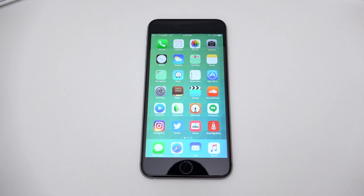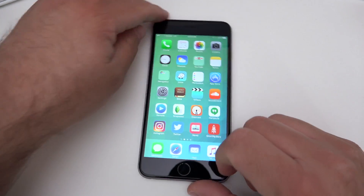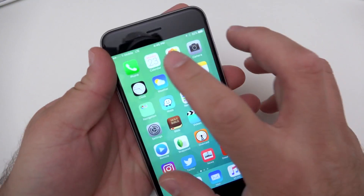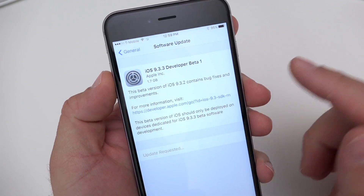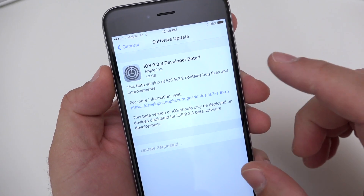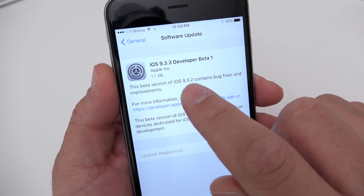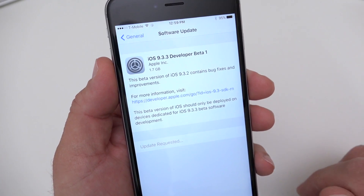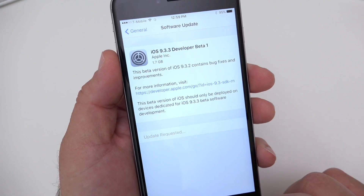Hi everyone, Aaron here for Zollotech. Today Apple released iOS 9.3.3 developer beta 1. This came in at a pretty large size because most of us were already on the final version, and anytime you go from a final version to a beta and back, you get the full install. This was 1.7 gigabytes for me, and I've heard 1.4 gigabytes for others, but it's generally in that range.